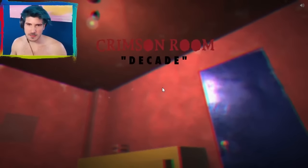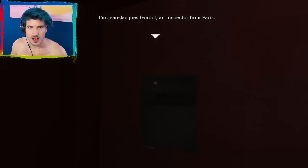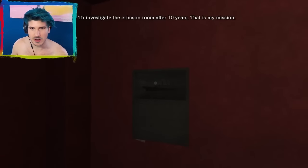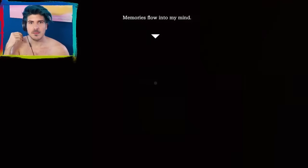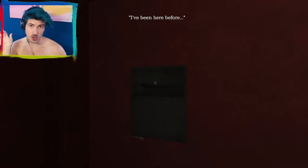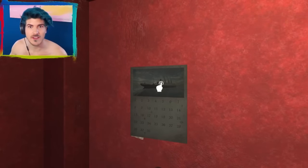Oh yeah, living for the music queen. Okay. I'm Jean Jacuz Gordet, an inspector from Paris. To investigate Crimson Room after 10 years, that is my mission. Oh my god. Memories flow into my mind. So this guy must have heard about my video and was like, I need to check this out in real life.